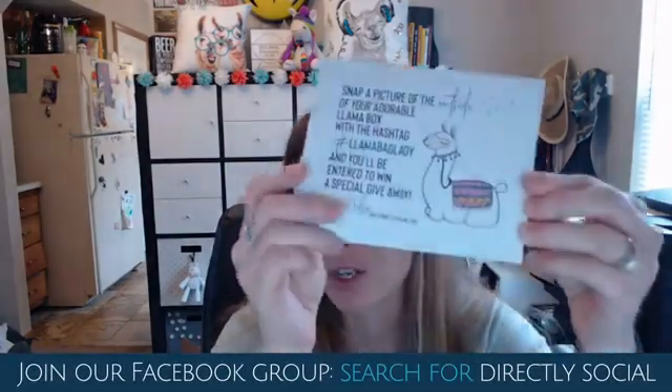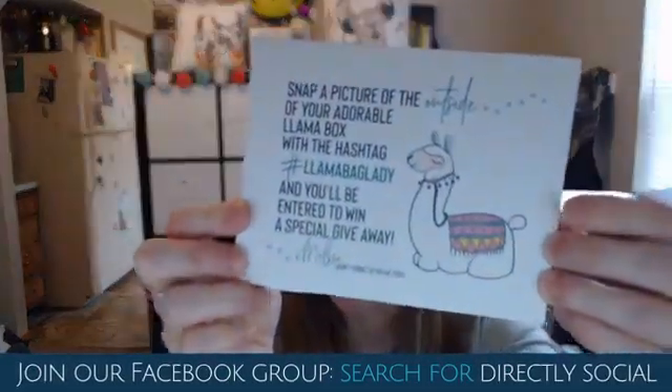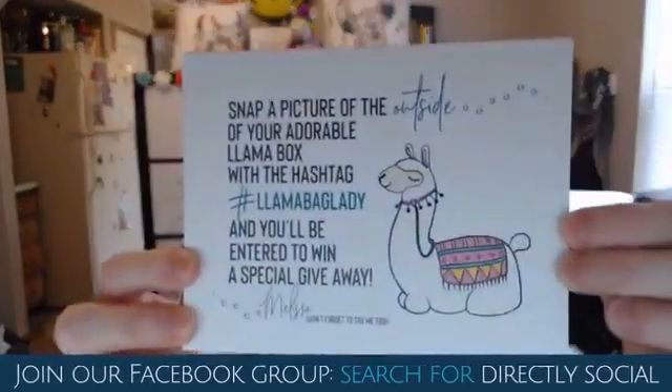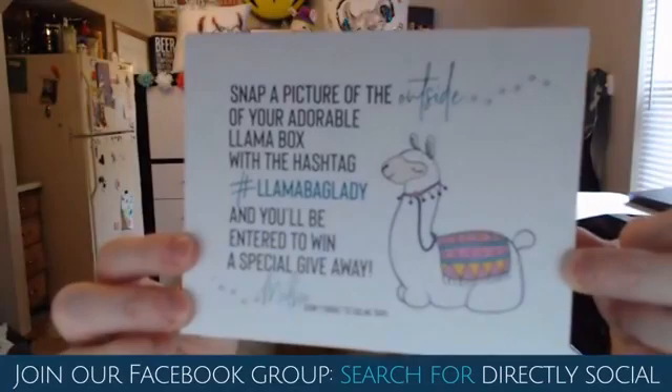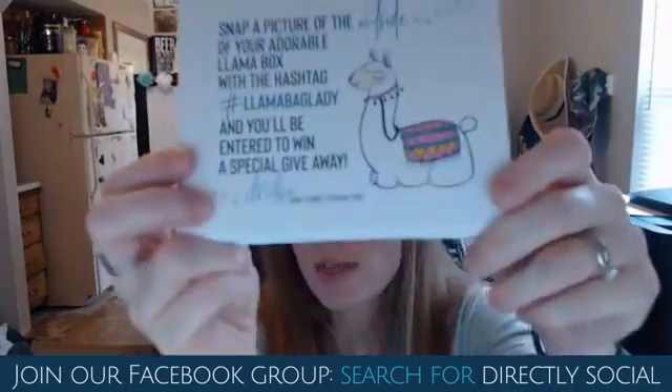You know how much it cost? I think it was like $14. But we're going to go over and I'm going to show you exactly how to do this. While we're doing this, I want to show you my postcards. So this says: snap a picture of your adorable llama box with a hashtag, llama bag lady, and you'll be entered in to win a special giveaway.